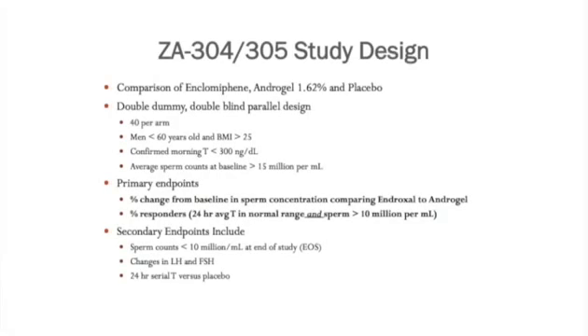These were the first of a kind studies comparing Enclomiphene, Androgel 1.62, and placebo. It was a level 1 evidence study — double dummy, double blind, parallel design — with 40 men per arm. Men were under 60 with a BMI greater than 25 and confirmed hypogonadism with a normal sperm count.